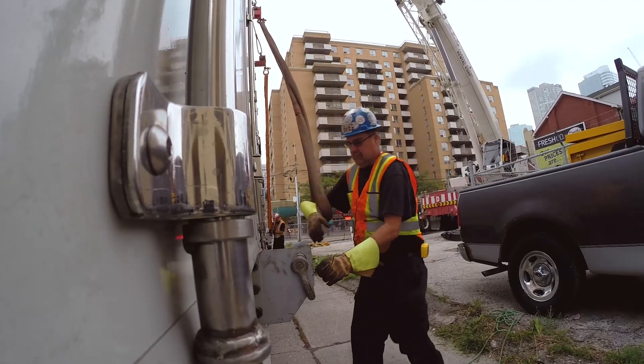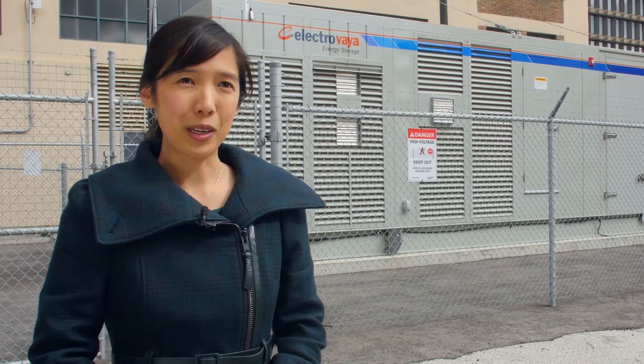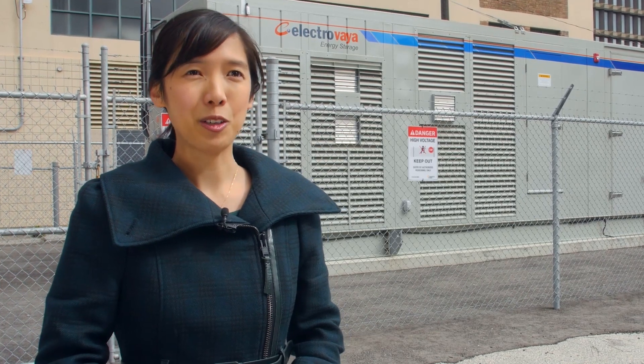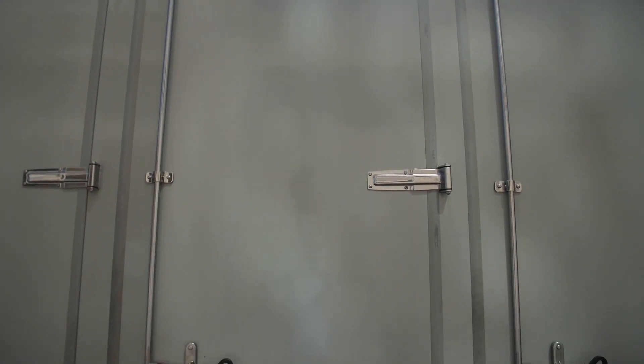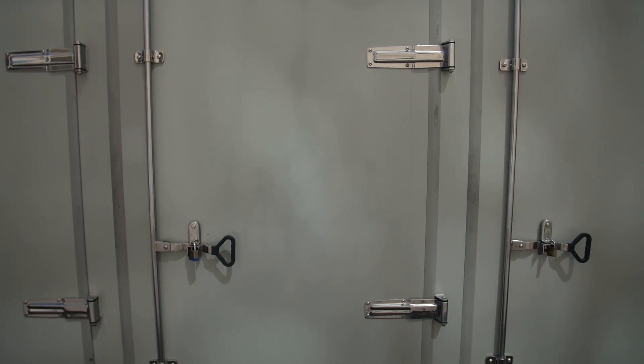Energy storage will benefit society in a number of ways. In most ways it will be invisible to the average user, which is how we want it. It will improve the flexibility of the grid, helping us avoid blackouts, so that your lights turn on when you need them.